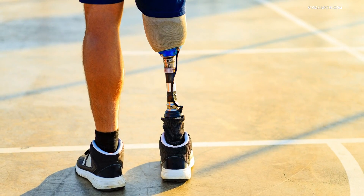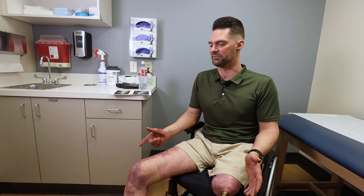Socket prostheses didn't feel or fit quite right. The first legs that I had weren't going to work because of a skin breakdown. There was no way that we were going to make those work.